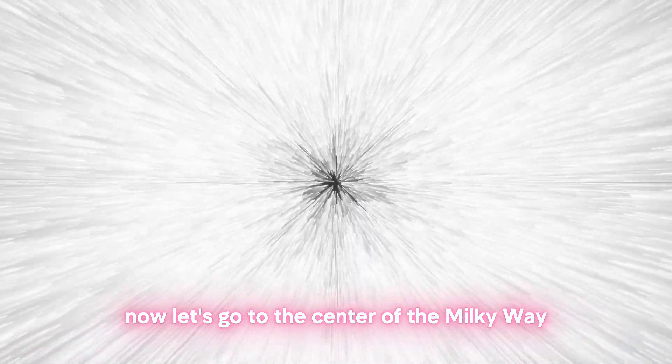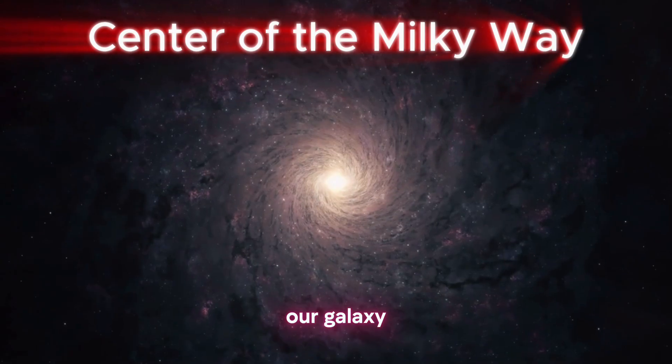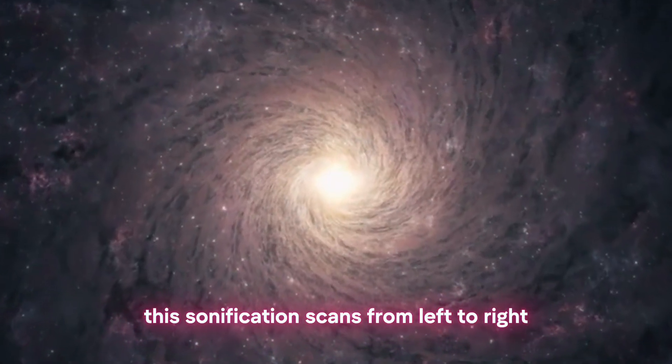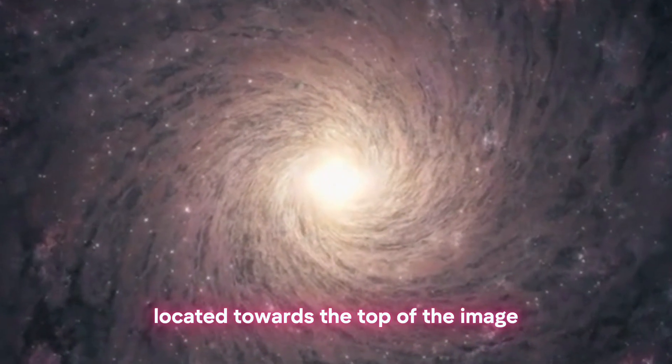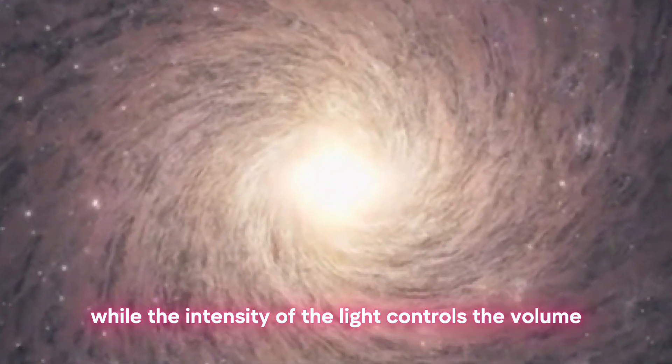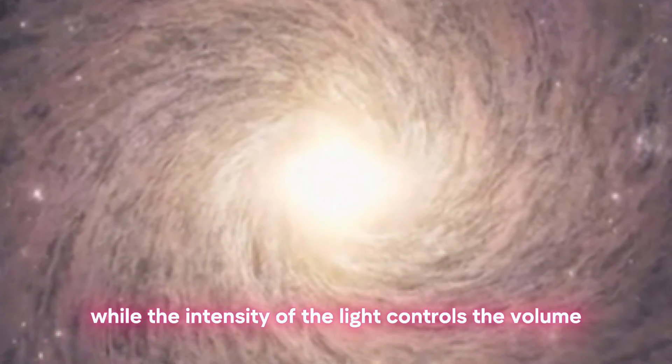Now let's go to the center of the Milky Way — our galaxy. This sonification scans from left to right. The light of objects located towards the top of the image is pitched higher, while the intensity of the light controls the volume.